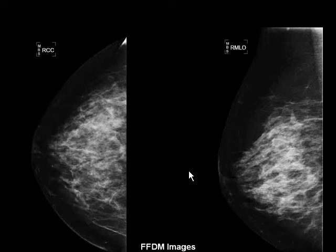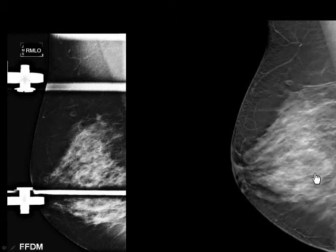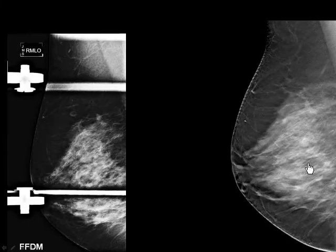This is the CC and MLO view — I'll give you a second to look at these images to see if you can see anything here. We did not. Now, this is the tomosynthesis. This is a spot 2D MLO view on your left, and I'm going to play the MLO DBT. Keep an eye on the upper, superior portion of the breast. What I felt I could see was either a mass or architectural distortion in the superior portion of the breast.